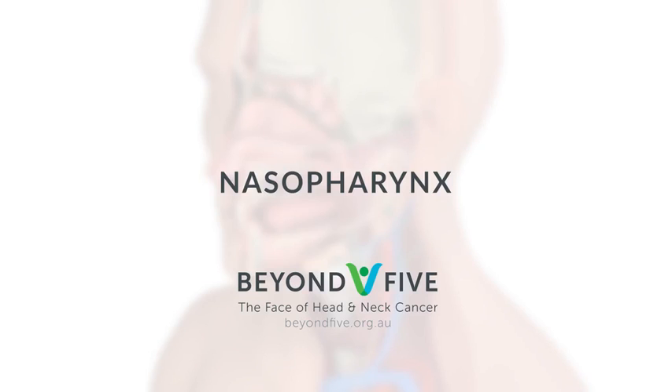This introduction to the nasopharynx was created by Beyond 5 for the benefit of patients and families affected by nasopharyngeal cancer.